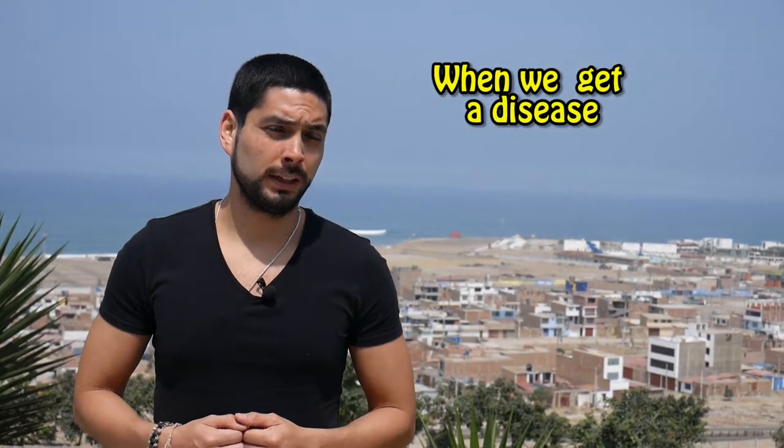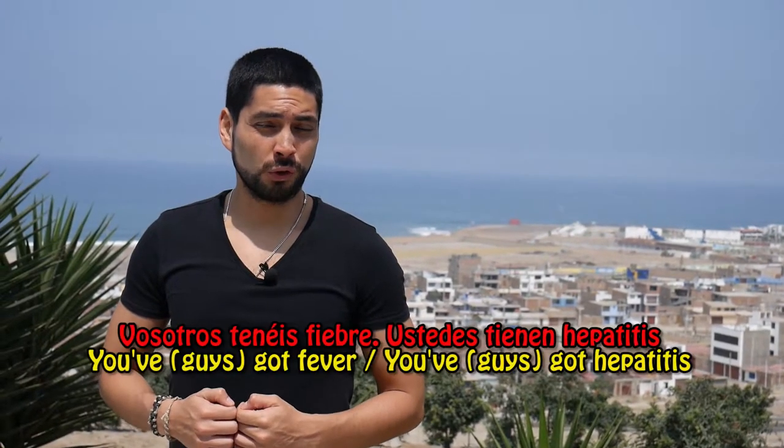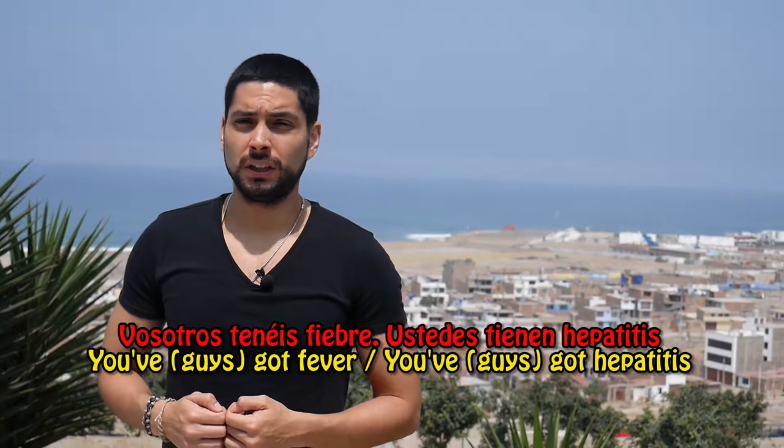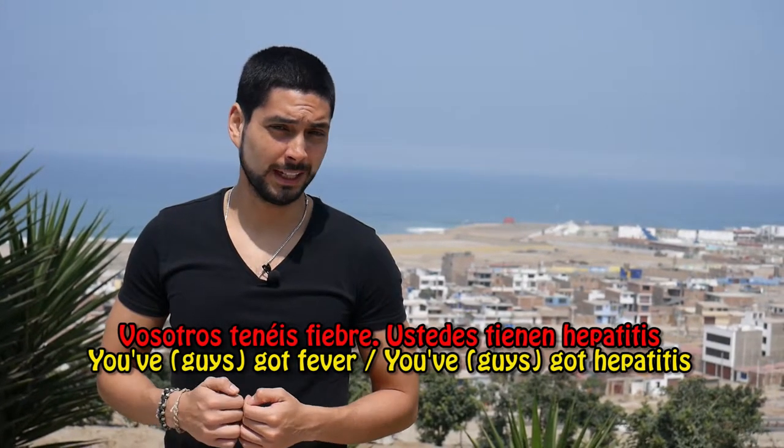When we want to express that we suffer from a disease, we can also use the verb TENER. Ejemplo: VOSOTROS TENÉIS FIEBRE — Ustedes tienen hepatitis. You have fever. You have hepatitis.